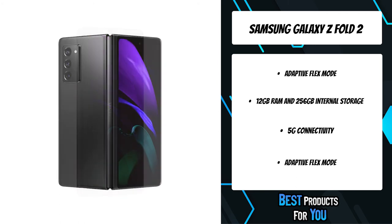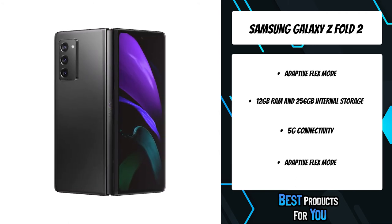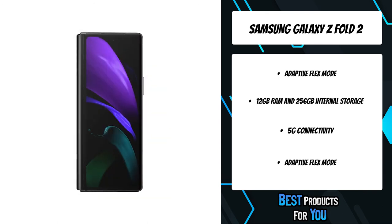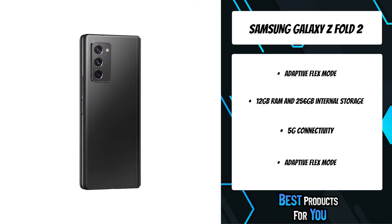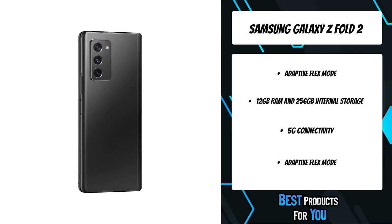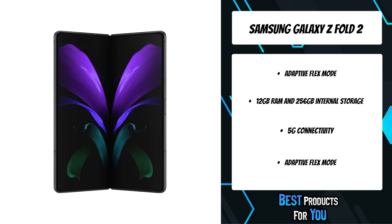Use either of the large displays and enjoy viewing or taking pictures and video from any angle without needing any stands or accessories. Cutting-edge performance, long-lasting battery life, and an expansive 120Hz refresh rate display make the Galaxy Z Fold 2 5G the perfect addition to any gamer's arsenal.